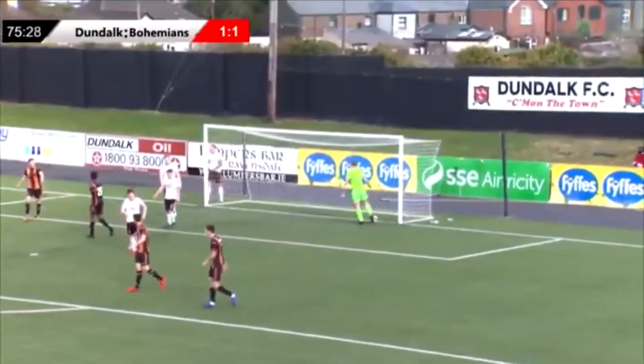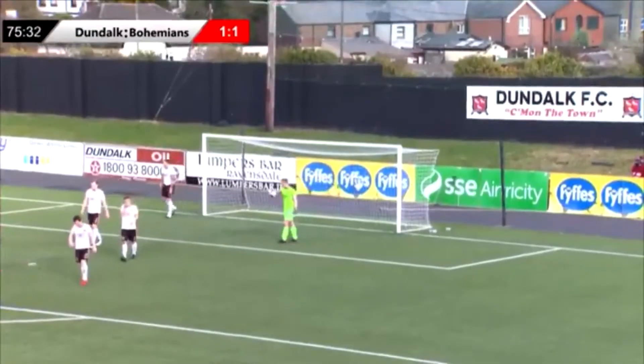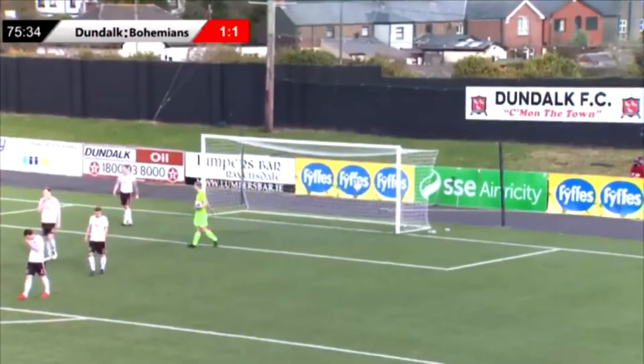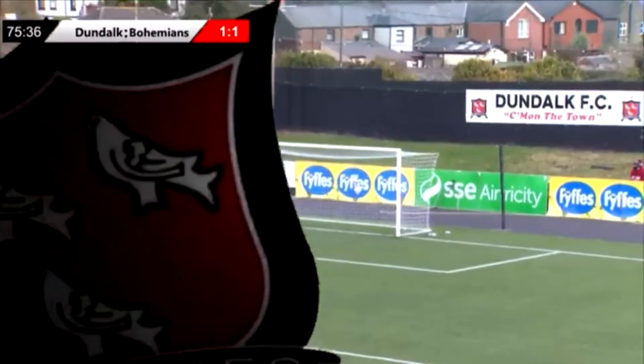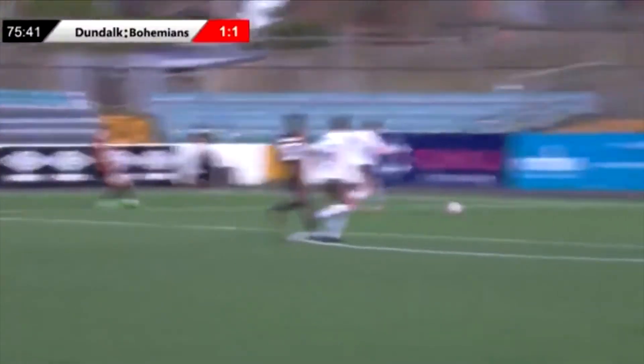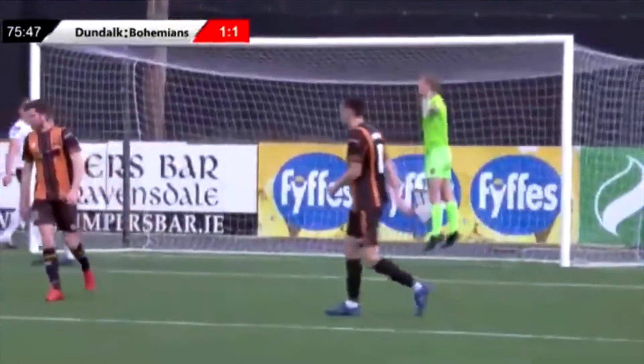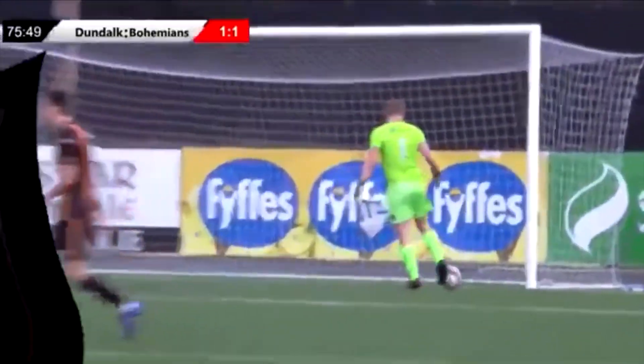It's Val Adetakun with the finish, and he's struck it past James Talbot. Simple enough opportunity, but well-worked by Dundalk down the left-hand side. It's a good ball in by Leahy — he's worked hard to get down the pitch and puts it across the six-yard box. Well-worked goal. Last few minutes of the game still.